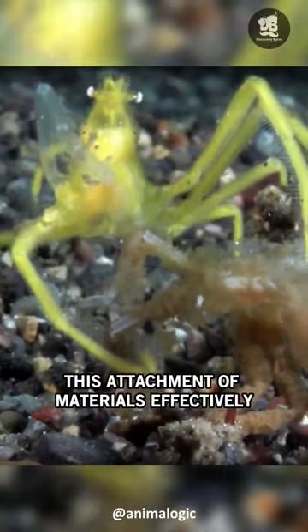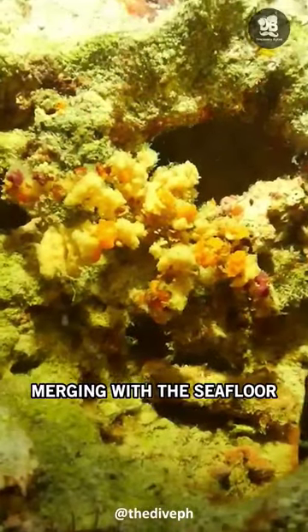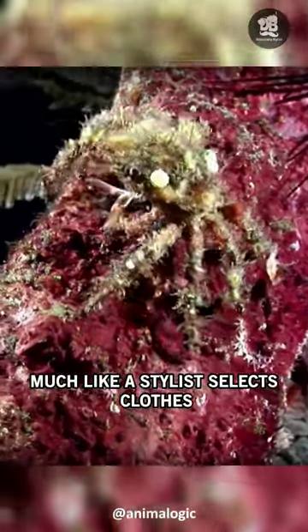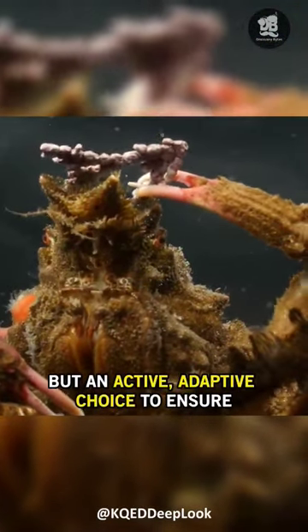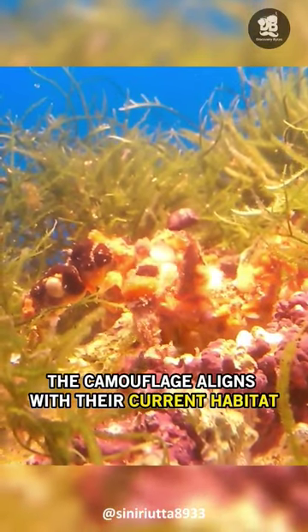This attachment of materials effectively allows decorator crabs to disguise themselves, merging with the seafloor and rendering themselves nearly invisible to predators and prey alike. Much like a stylist selects clothes to create a particular look, the crabs don't just randomly pick materials for decoration, but make an active, adaptive choice to ensure the camouflage aligns with their current habitat.